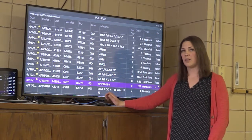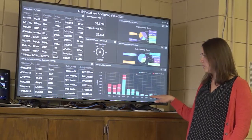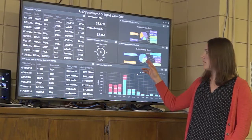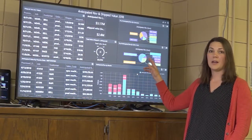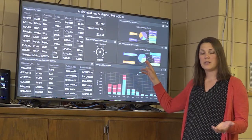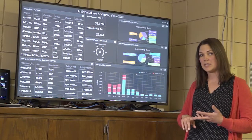Currently we're looking at where we are on our sales projections for the year, where we were last year, looking at trends, where we are month to month, what we're shipping monthly, what we're invoicing monthly. We're looking at our on-time deliveries and PO receipts — when they're scheduled to come in from our PO side.